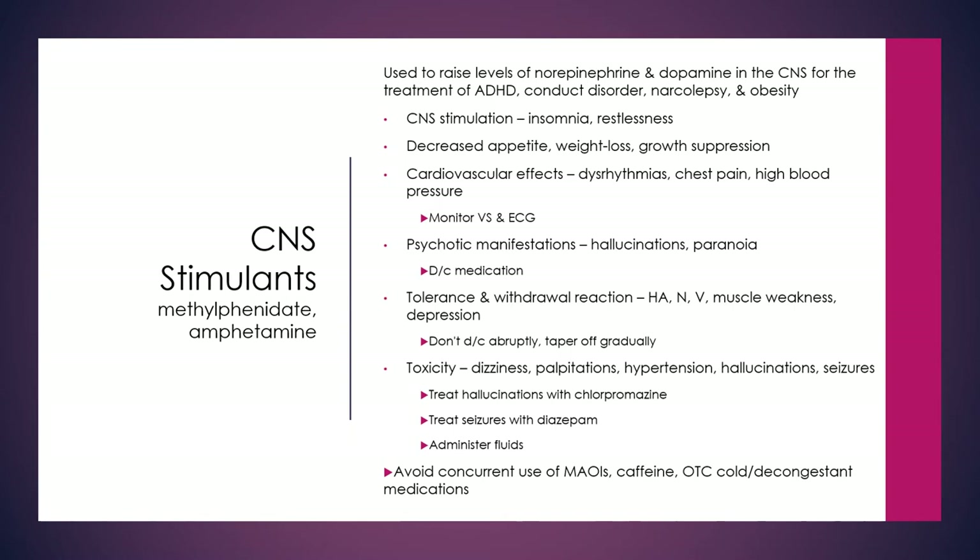These are used to raise the levels of norepinephrine and dopamine in the central nervous system for the treatment of ADHD, conduct disorder, narcolepsy, and obesity.